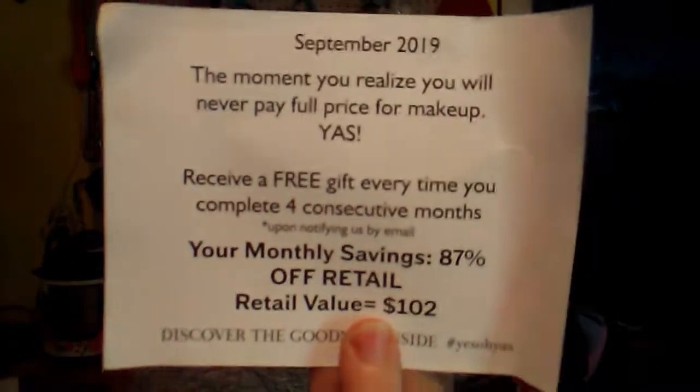And then we'll go to our Yes or Yes right here. That's the box. Here's our paper and it says, the moment you rise, you will never pay full price for makeup again. You're receiving three gifts every time you complete four, which I got mine with the lipstick. And I saved 80 — retail value is $102. Saved 83%, right there.